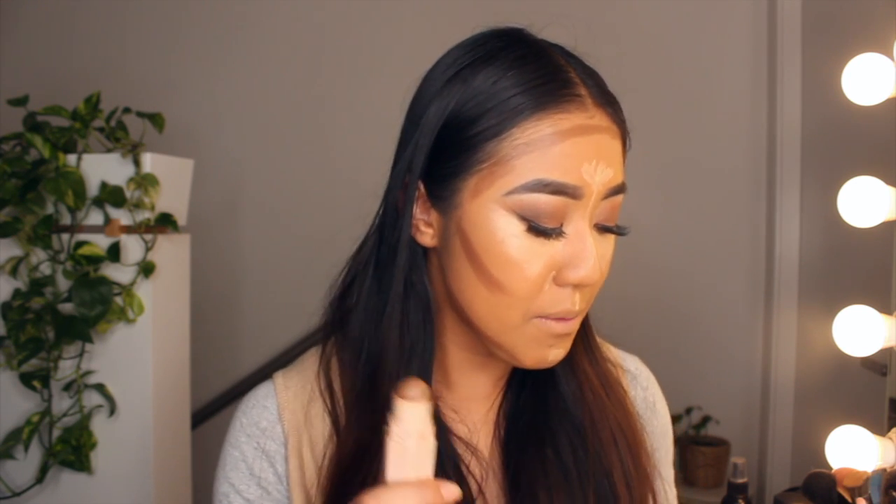It's important to make sure that your cream contour is matte and doesn't have any glitter, because glitter is going to defeat the purpose — it will actually attract the light and bring forward the feature where you're trying to hide it. So stick to a matte formula. As you can see, that's where I will contour.